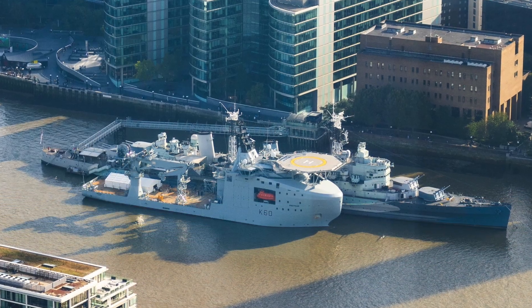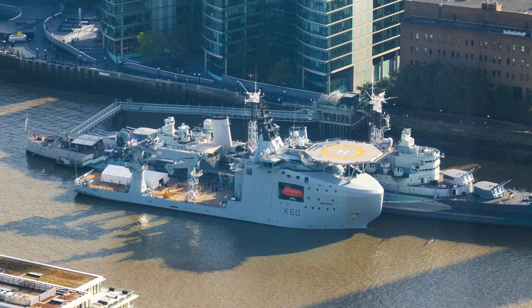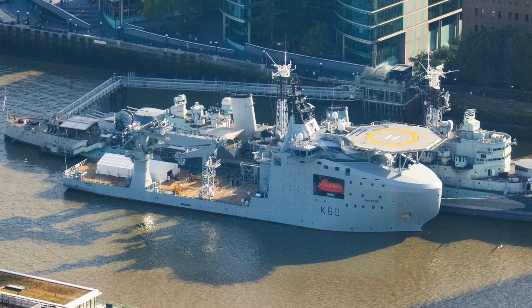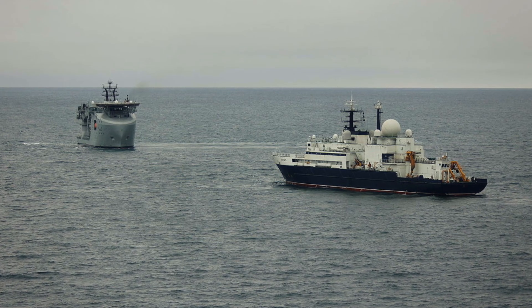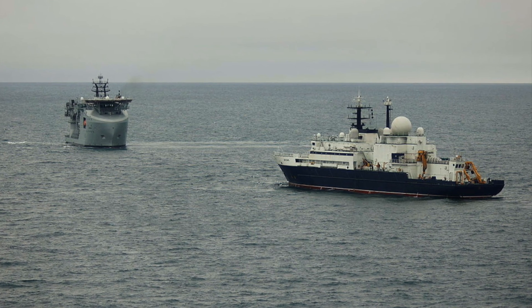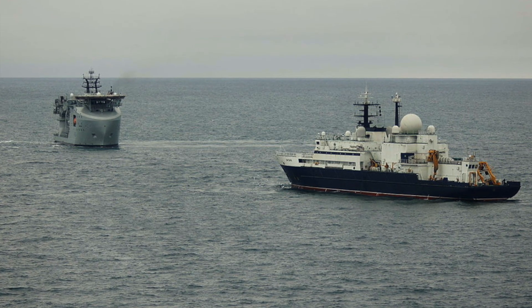RFA Proteus is part of a shift in how we think about maritime security. The lines between military and civilian targets have been blurred. The future of naval power isn't just about how many ships you have — it's also about how effectively you can blend crewed platforms with uncrewed platforms, data analysis, and rapid response. As the world becomes even more connected and the seabed ever more crowded, ships like RFA Proteus may prove as important to national security as any destroyer or submarine. How do you think the UK should respond to threats to its underwater infrastructure?